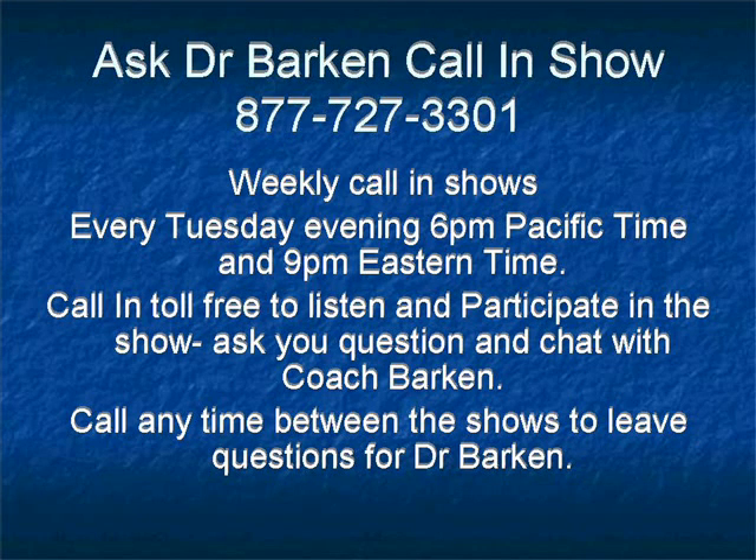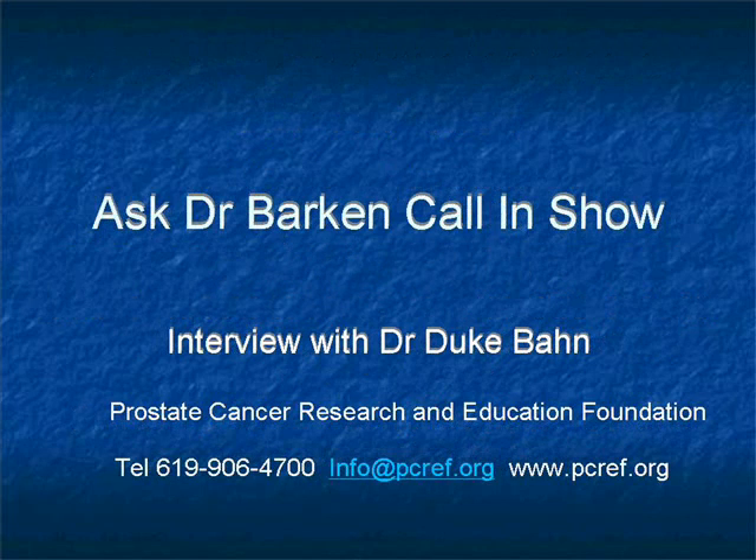Hello, Dr. Barkin. Hello, Dr. Dugban. It's so nice to hear your voice. I want to tell all our listeners that we are very fortunate. We are going to have Dr. Dugban giving us a lecture on Ask Dr. Barkin's call-in show. And at the same time, we are viewing a PowerPoint presentation. So, Dr. Dugban, carry on.